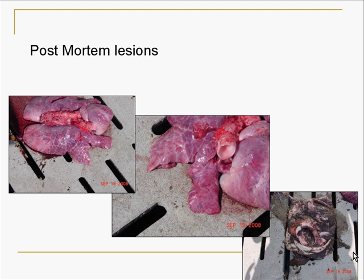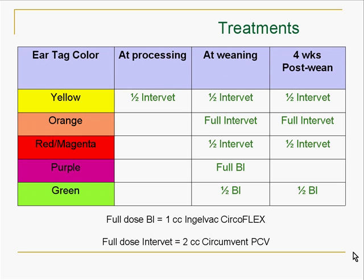All pigs were vaccinated in this trial with a full dose of Ileitis, Erysipelas ALC, and Salmonella SC54. We also used an autogenous Parasuis, Strep suis, and Mycoplasma vaccination. All treatments did receive those. We did have five different treatments in this trial as far as circle vaccination, and this was our primary area of concern. For the scientists out there, I apologize — we don't have any controls.